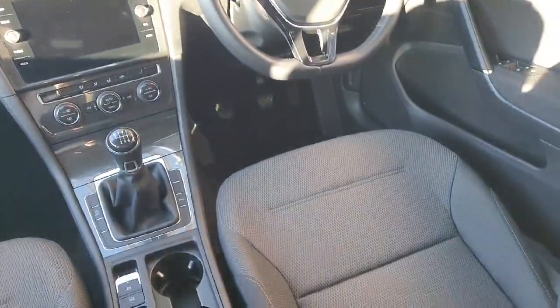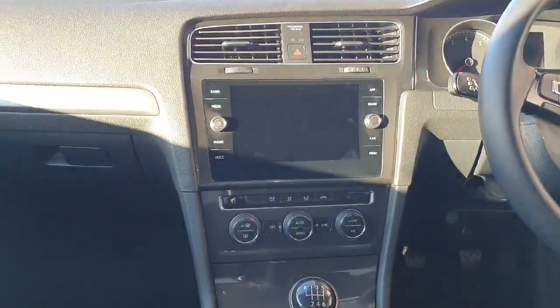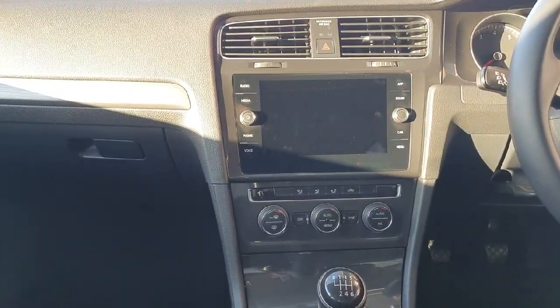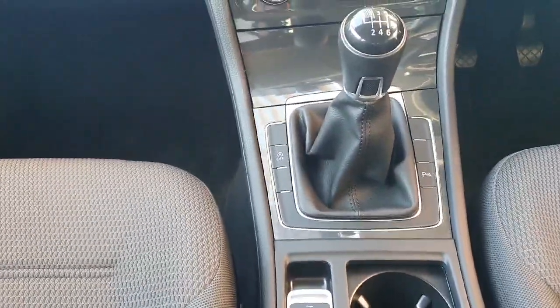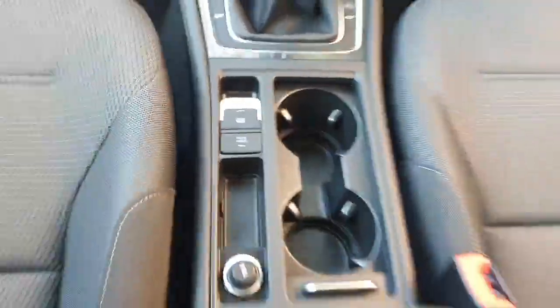Looking inside the car, you can see it comes with gray cloth interior, a leather multi-function steering wheel, and an infotainment system which allows users to connect features such as Apple CarPlay, listen to the radio, and change car settings. There is also a six-speed manual gearbox, an electric handbrake with auto hold, two cup holders, and an armrest.